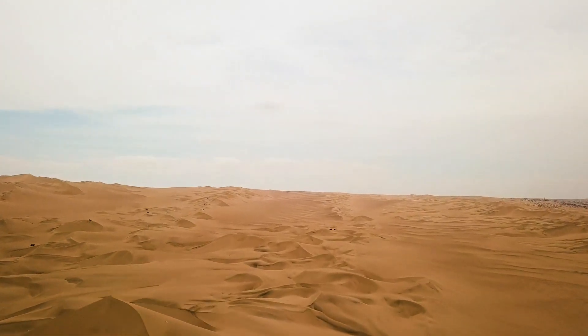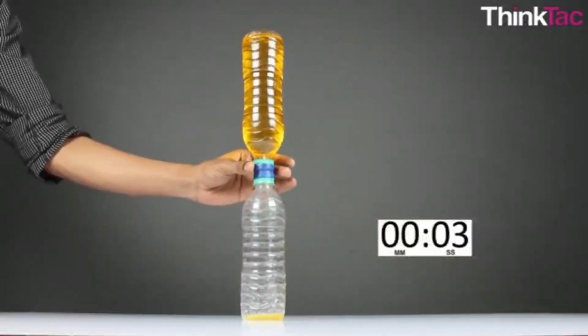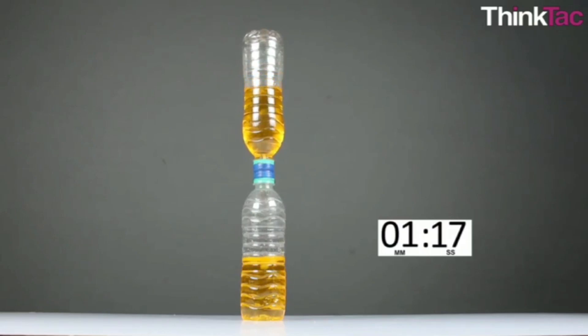And here's how it works. The water clock has two containers, one on top and one on the bottom. The top container has a small hole in it, so the water can slowly drip into the bottom container. As the water drips down, it traces a float or a marker which indicates the passage of time.